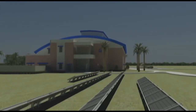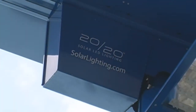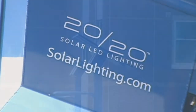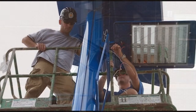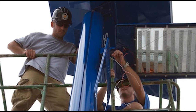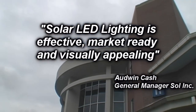Upon hearing of the IRSC plans to construct the environmentally responsible Brown Center, Sol Inc. recognized this as the perfect backdrop for their state-of-the-art 2020 lighting system. Odwin Cash, General Manager of Sol Inc., stated: Sol is proud to showcase our new 2020 solar LED lighting system in such a prominent location on IRSC's campus. The backdrop of the Brown Center enhances the clear message that solar LED lighting is effective, market-ready, and visually appealing.